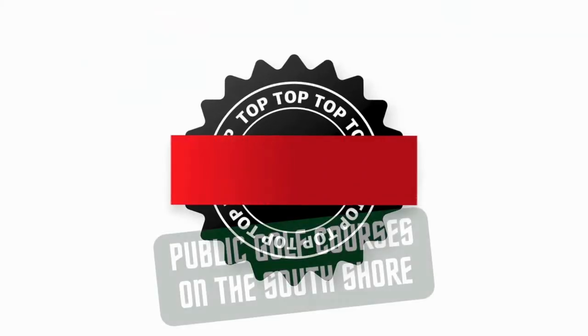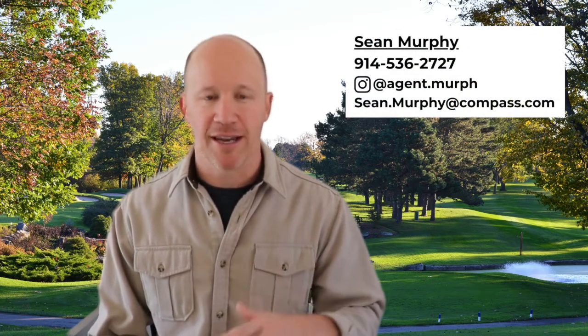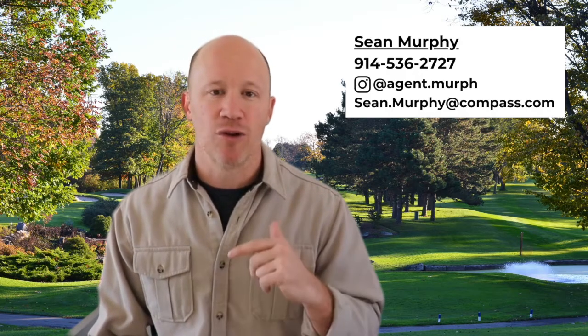Sean Murphy here with Compass, and today I'm going to go over the top five public golf courses on the South Shore of Massachusetts. I work with Compass and I can help you with anything and everything you need in regards to residential real estate — buying, selling, investing, relocating. Make sure you subscribe to the channel below, and all my contact info is below in the description as well. But now let's get into the list.